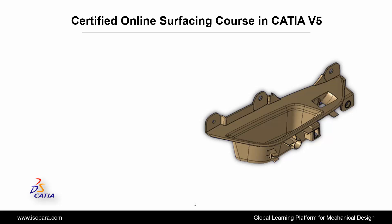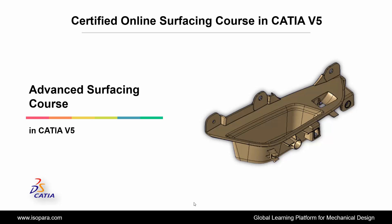Welcome to ISOPARA, a global learning platform for mechanical design. Today we are going to learn about the Certified Online Advanced Surfacing course in CATIA.